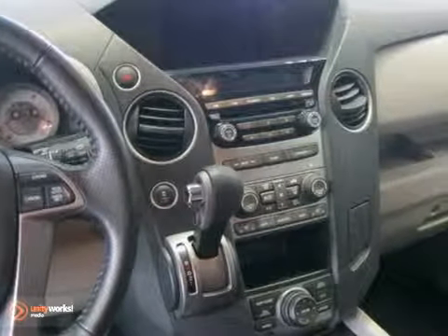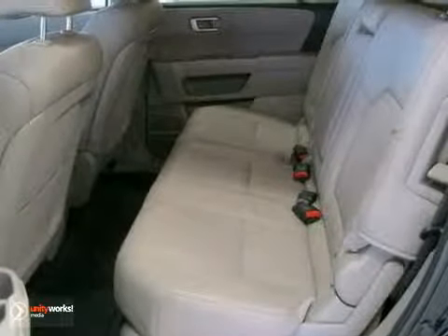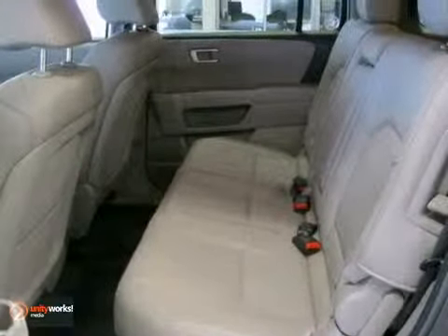CD player, illuminated entry, remote keyless entry, air conditioning, traction control, security system, anti-lock brakes and more.